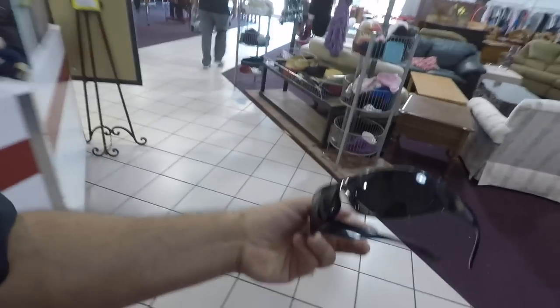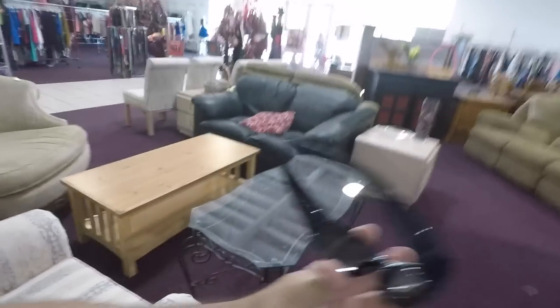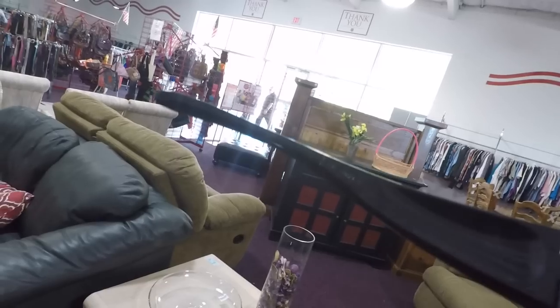Checking out sunglasses - Smith and Wesson cool protective glasses. I don't have sunglasses for giveaways. They say 'Elite' on them - pretty cool. Looking good, looking smexy. I don't know, I'll keep checking.